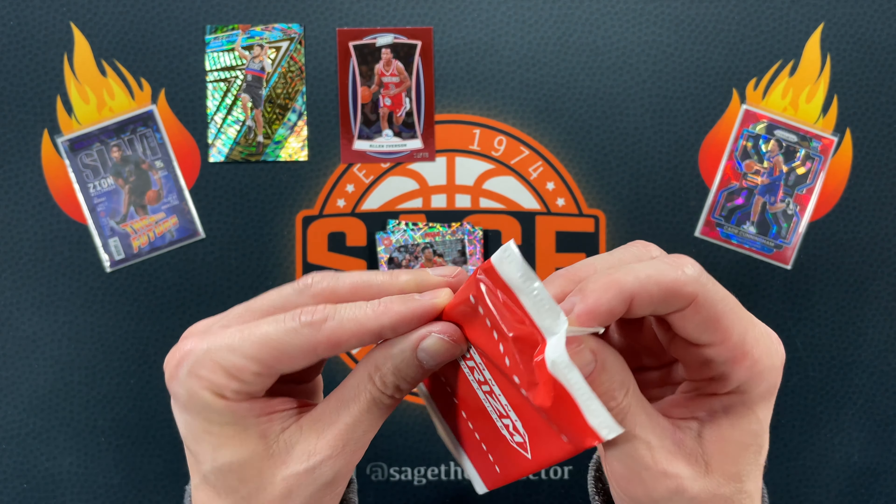Here we go, 2011 Hoops. I don't know what we're chasing in here. You can pull autographs, slam dunk — okay, so you can pull some cool inserts. I've never pulled anything cool out of these packs but I've only opened a few, so let's hope my luck turns around. Got a little D-Wade, Jameer, Kevin Love, KG, Biedrins, Kyle Korver, Solomon, and Amari. So that is what I'm used to — absolutely nothing. My luck did not change with those 2011 Hoops.